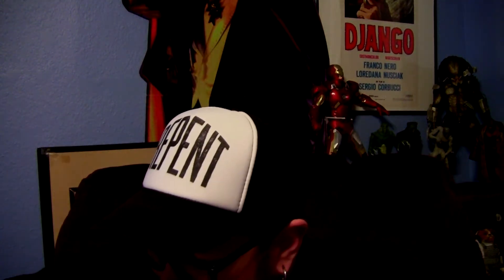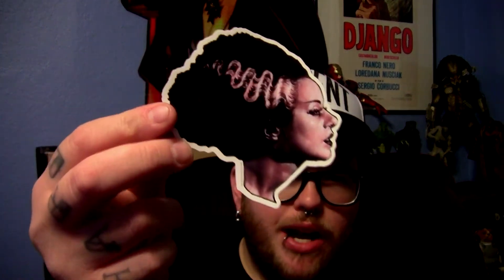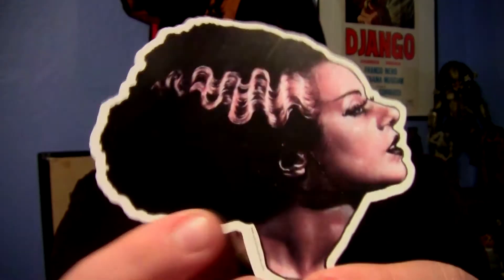Sorry, I keep coughing — I've been chugging DayQuil but it's just not working. Moving on to the next item: we have another sticker for my laptop, this time the Bride of Frankenstein. A very cool, high-quality sticker. And there's also another candy item — a chocolate heart.